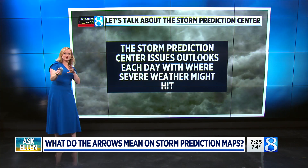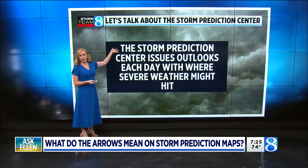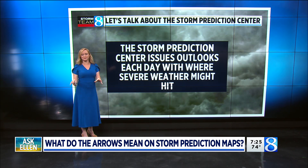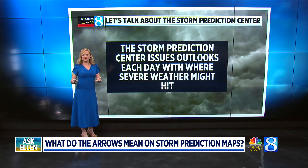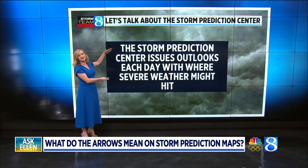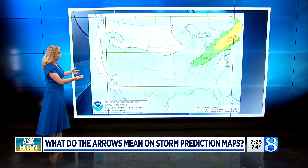But for those of you that want to know: the Storm Prediction Center is located in Norman, Oklahoma. Out of the entire country, they are responsible — they're a government agency — for issuing outlooks for today and then several days out as to where storms might form, especially severe storms. So these are the experts in the country when it comes to severe weather, and they frequently will make maps that look like this.